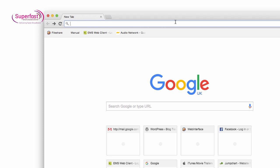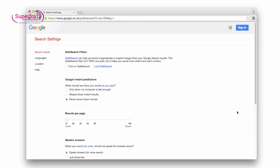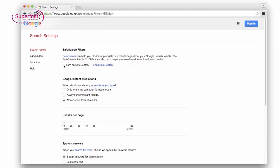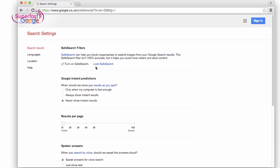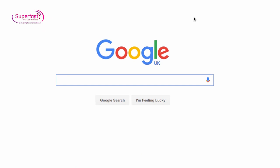To set up Google settings, go to google.co.uk, select Settings, then Search Settings. Here you can select Safe Search, and if you have a Google account you can lock Safe Search so that whilst logged in to that account it cannot be turned off.